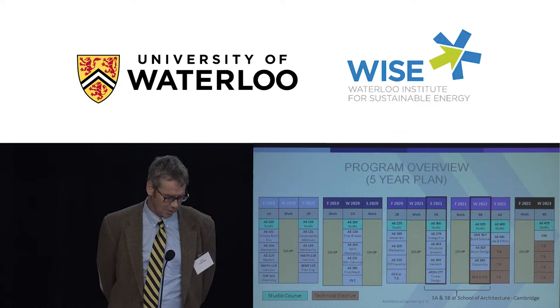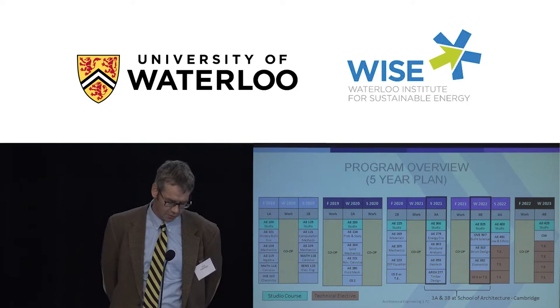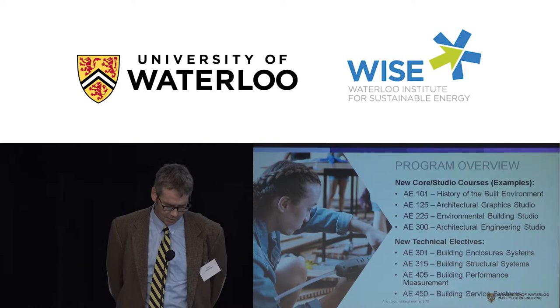A lot of the rest of the program — the bread and butter courses that most engineering students get regardless of their program — we kept a lot of the solid mechanics and structures courses that our civil engineers get. We replaced other courses to make room for studio, and in fourth year we've developed new technical electives focused on building science and architectural engineering. The whole 3A and 3B is spent studying in Cambridge. New courses include History of the Built Environment, Architectural Graphics and Communication, Environmental Building Studio, and upper-year electives in building enclosure, structures, and performance.